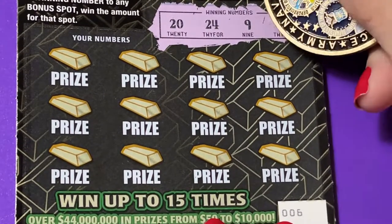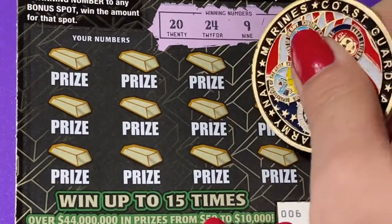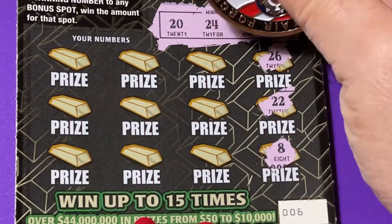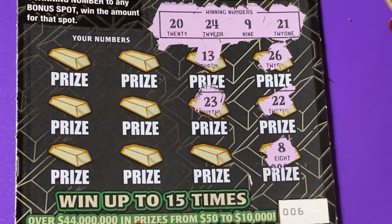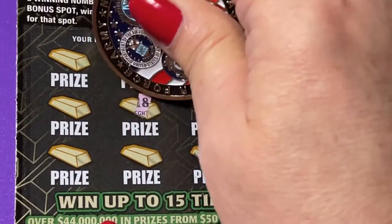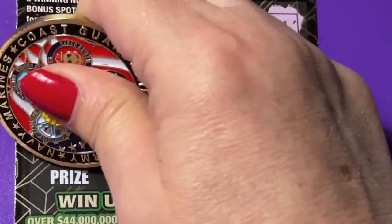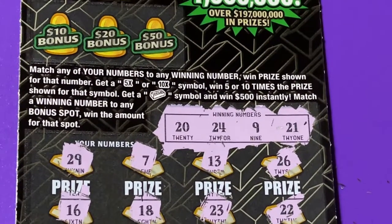All right, we're looking for a 9, a 21, a 20, and a 24. We have 26, 22 — it's really tough because this is a back-to-back ticket. We have an 8, a 13, a 23 — one off — 17, a 7, 18, 11, 29, 16, and a 30. No match. Didn't expect it on number six, but let's go check that bonus just in case.